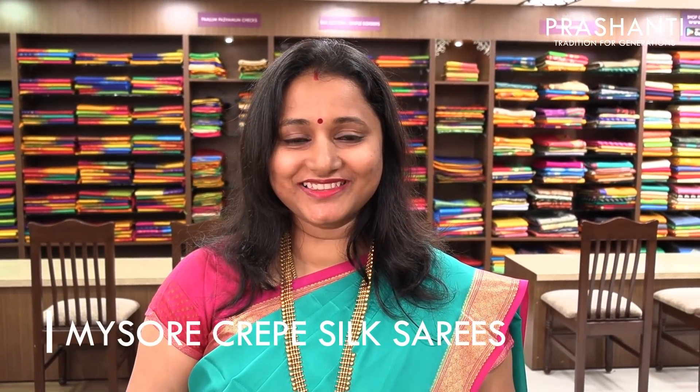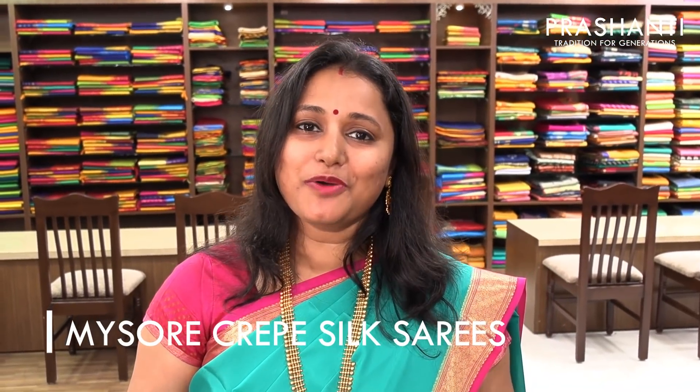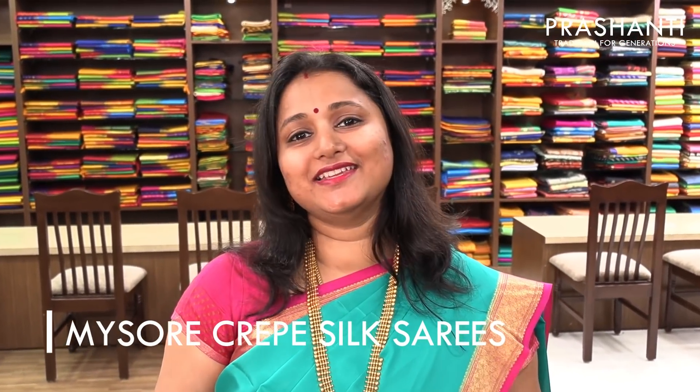Hello all, welcome to Prasanthi. This is Brinda. In today's episode we are going to see about pure Mysore crepe silk sarees.